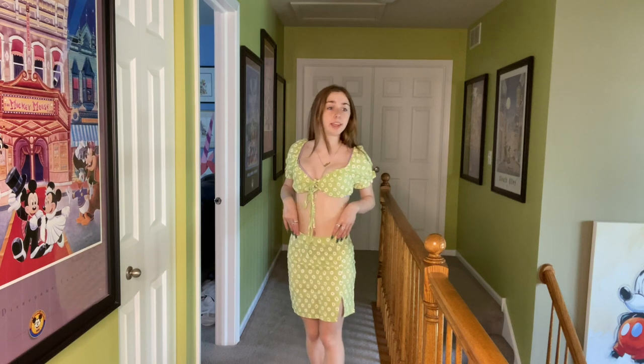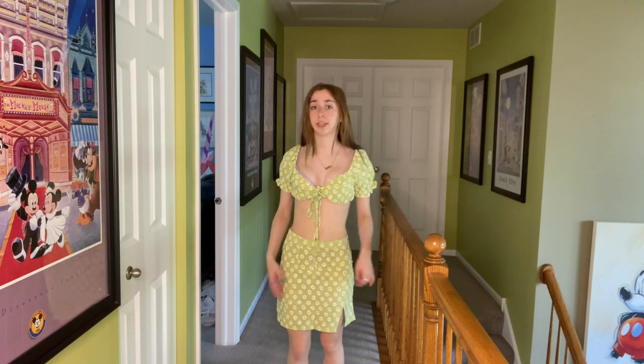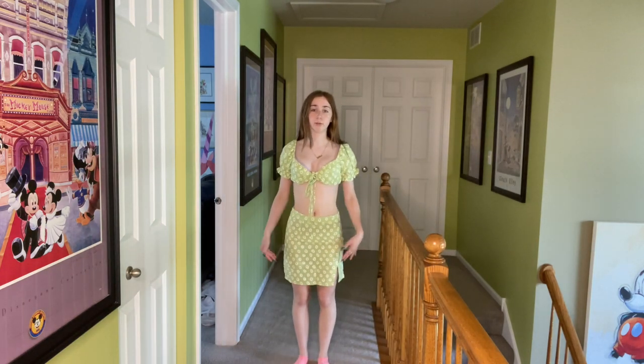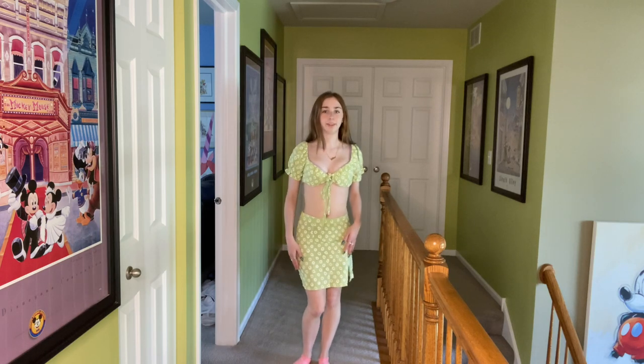This cute little green set is super cute, I love it a lot. The skirt fits perfectly. The top fits, it's just a little bit small for my taste, so I'd probably just wear it a couple of times and wouldn't wear it out too much. I like that it's fitted, and the skirt is a perfect length — not too short, but not at my ankles either. It's a cute length.